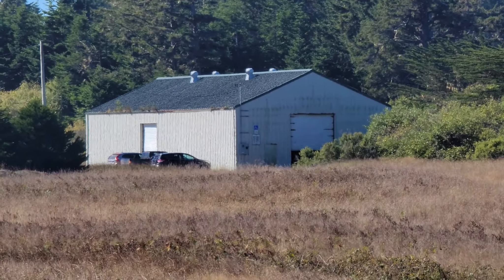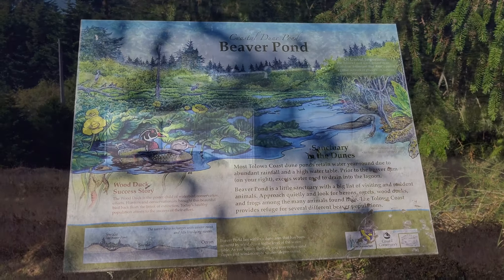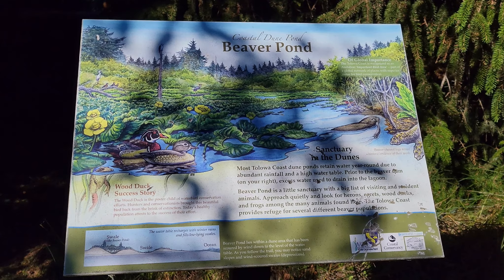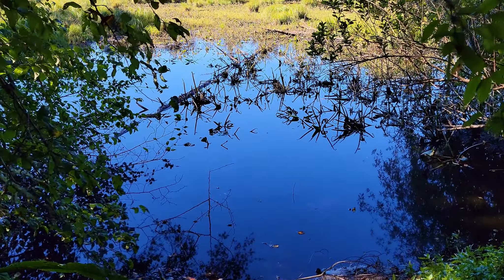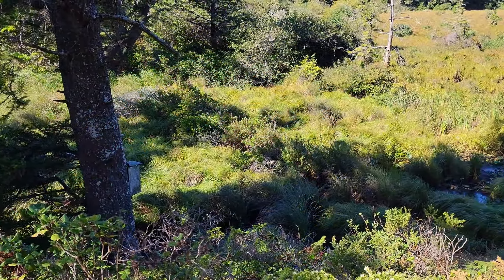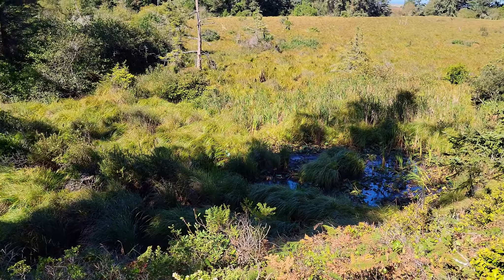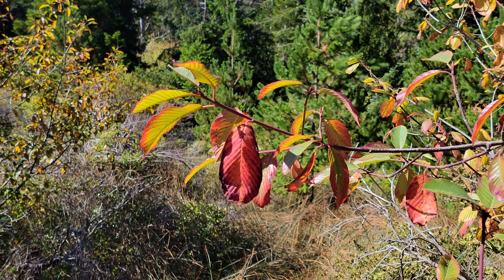There is an old barn building near the junction of the trail. Here's a little pond on the way back next to the road. From reports I've heard in the AllTrails app, there's a lot of elk and porcupines that can be seen along this trail too. The Cascara buckthorn leaves are changing colors.